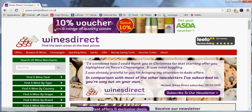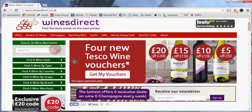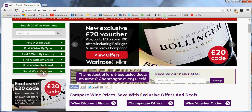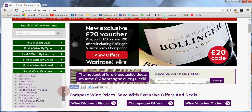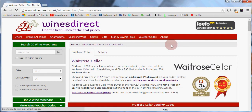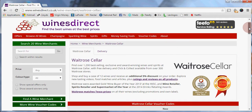Hi! This video is to help you redeem voucher codes from Waitrose Cellar using Wines Direct. First, when you are on winesdirect.co.uk, scroll down a little bit and then click on 'Find a Wine Merchant' and select Waitrose Cellar. This takes you to a dedicated page for Waitrose Cellar offers.